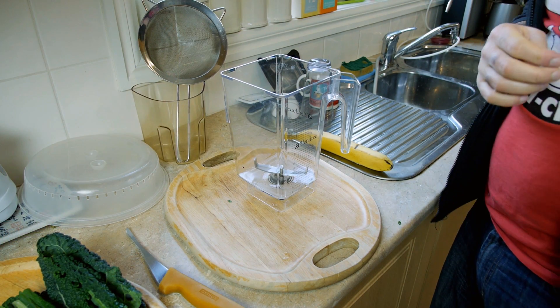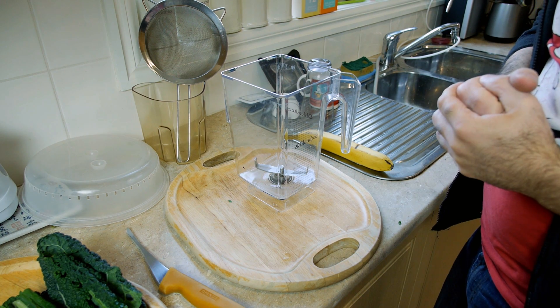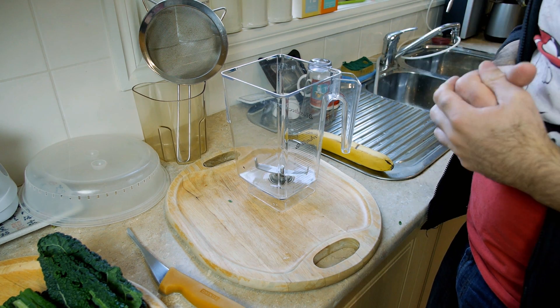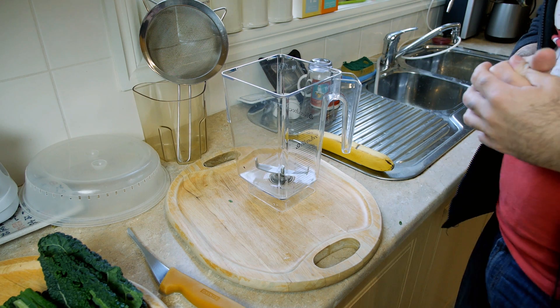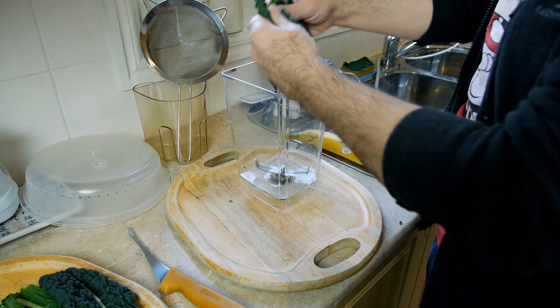So without further ado, let's get into the kitchen — which we're already in — and get started. We're going to be blending today, and I'm using a Blendtec blender. I have no endorsement with them; you can use any blender you like. I purchased this because it manages to liquefy vegetables quite well.